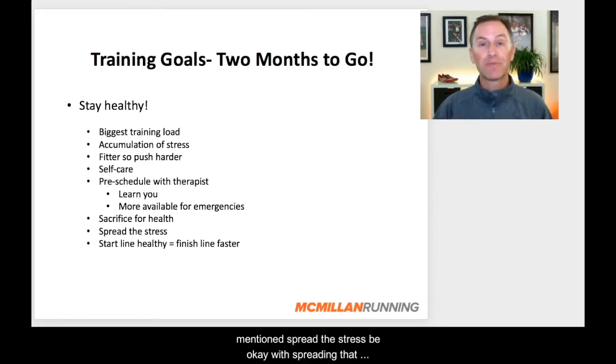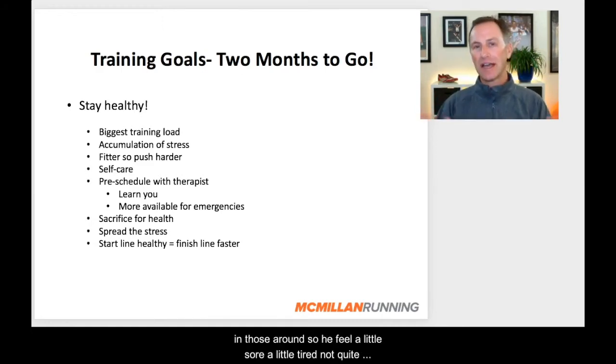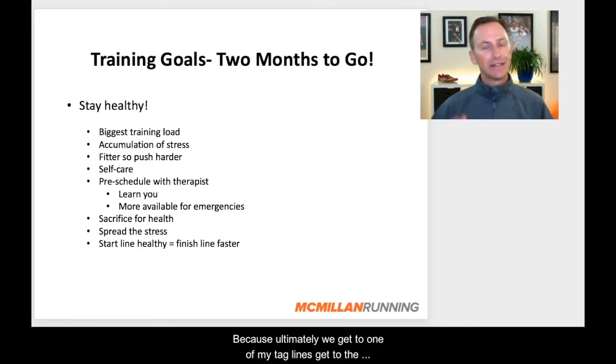Slide workouts around, give yourself more recovery when you need it — it really is a great way to stay healthy. Be okay with spreading those workouts apart. If you feel a little sore, a little tired, not quite up to it, you feel like an ache or pain may be moving toward an injury, spread the stress a little bit. Move key workouts farther apart to give yourself a little extra recovery. Ultimately: get to the start line healthy and you'll get to the finish line faster. Remember, no one run or workout makes or breaks the training cycle — it is staying healthy that'll give you the best chance of success in Boston.